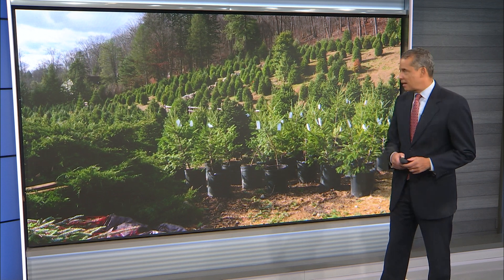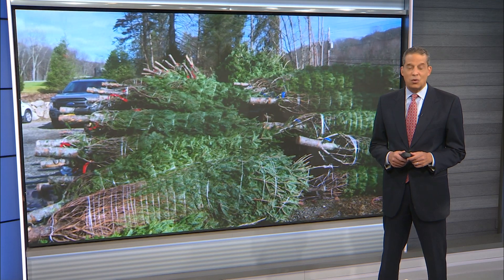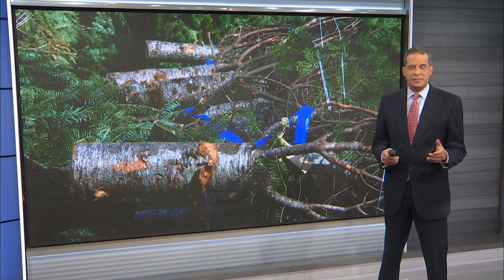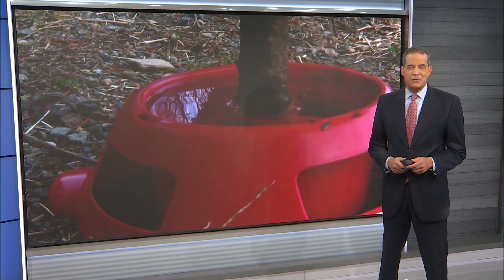Well, for most families, it's not the holidays without a picturesque pine. But this year, many are opting for natural over artificial. So we sent our Nadia Galindo to a local tree farm to find out all you need to know to pick out that perfect tree and keep it alive through the holidays.